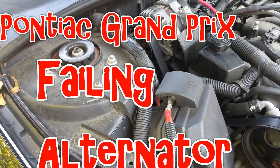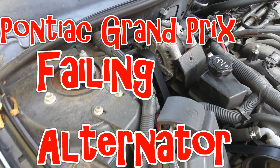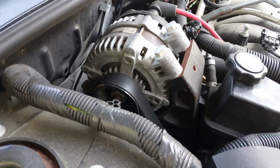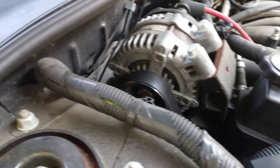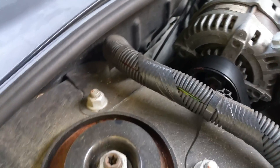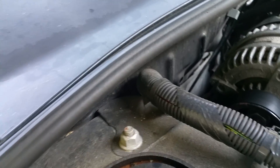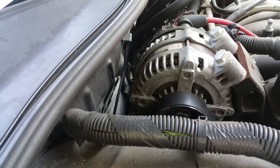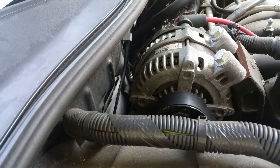Hey guys, I have an alternator that is failing on me — almost 150,000 miles, so I think it's done pretty good. A failing alternator makes kind of a winding sound, almost sounds like a power steering pump going out. But the telltale sign that you have an alternator going bad is the smell — I can smell it, it's burning bad. I've already called the dealer and tomorrow morning I'll be dropping the car off. It is covered under my warranty, but I figured I'd go ahead and give you a start so you can hear what it sounds like when you've got an alternator going bad.